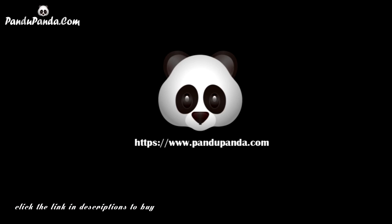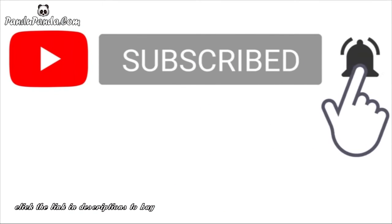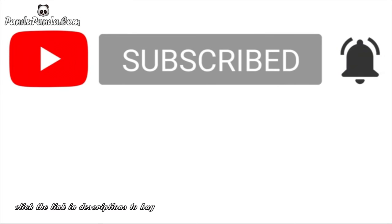PandaPanda.com. Subscribe and hit the bell icon to get notifications about new latest unique products. Like, comment, and share the video.